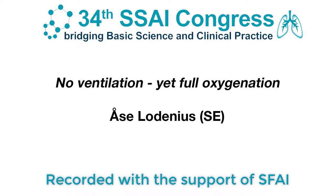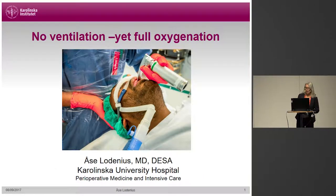Hi everybody. I'm taking the opportunity to introduce myself. I'm Åse Bordenius and I work at the ENT Operation Ward at Karolinska Hospital in Solna. I'm going to talk to you about Thrive and apneic oxygenation and how it can be used in the Operation Ward today. I'll give you a brief introduction to the subject, but mainly present two studies that we have conducted at our department.